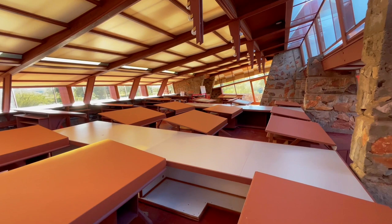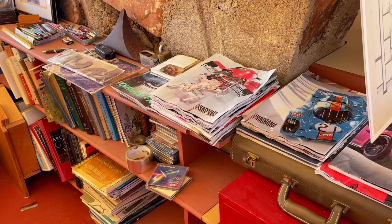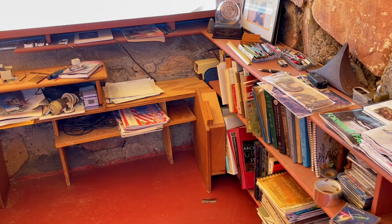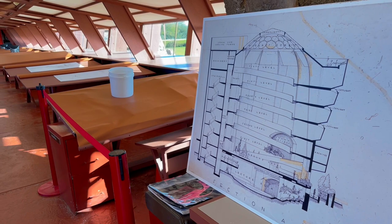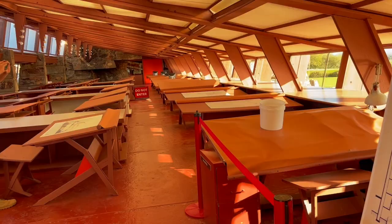The views from the drafting studio are a little different — you can see everything, but in a softened light. This was an intentional choice: they used a different kind of roofing to diffuse the light, making it perfect for working and creating that calming feeling you need. It was really awesome to see the scale of just how many people could be here working at the same time, right alongside Frank Lloyd Wright.